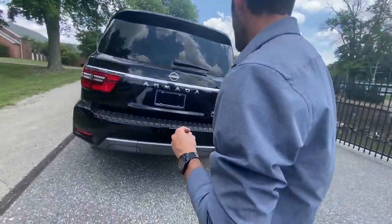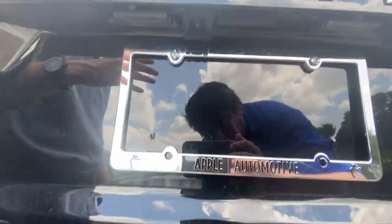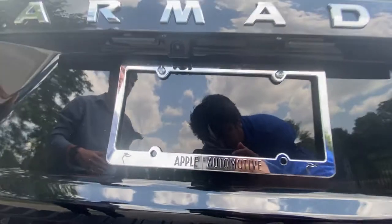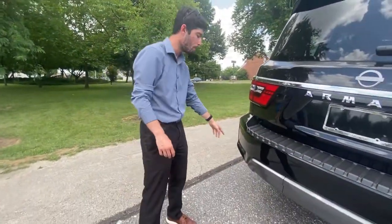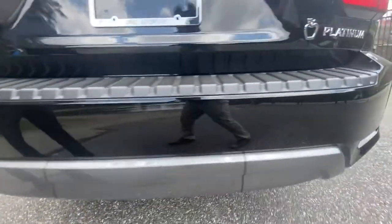Two more things I want to mention while we are at the back of the vehicle: first, here is where the rear view camera is located — right above where the license plate would be. Second, there are multiple rear sonar sensors back here.